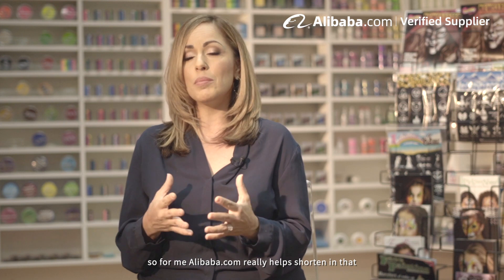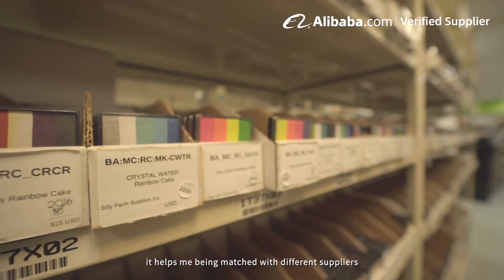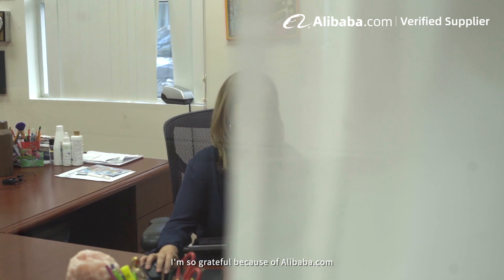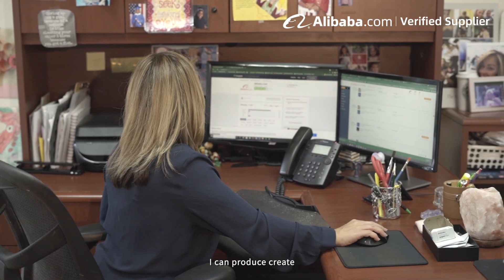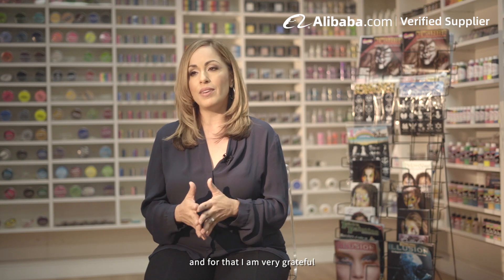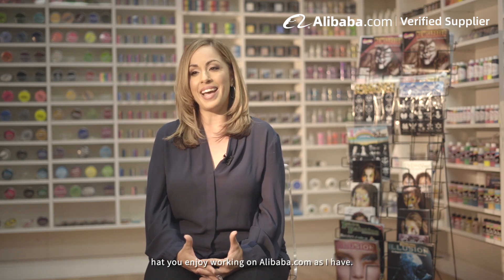Alibaba really helps shorten that process. It helps me be matched with different suppliers who can meet my needs and turn them around in a very short time period. I'm so grateful because of Alibaba.com I can produce and create products with the Silly Farm name that exceed expectations in my industry. I hope that you enjoy working on Alibaba as I have.